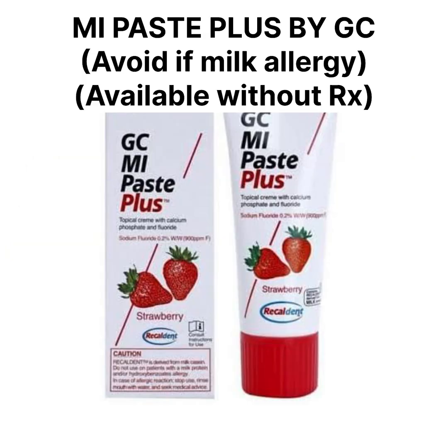The next toothpaste is MI Paste Plus — it is a game changer for remineralization. Apply it post-brushing and leave it for at least three to five minutes, then spit it out. It is available without a prescription but is best used under dental guidance.